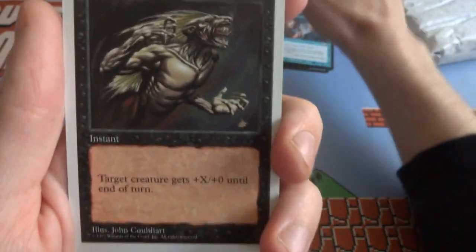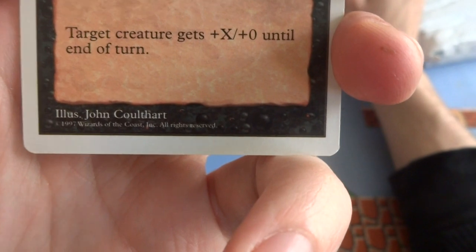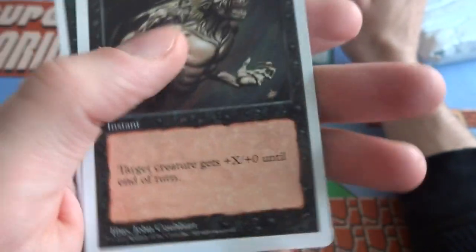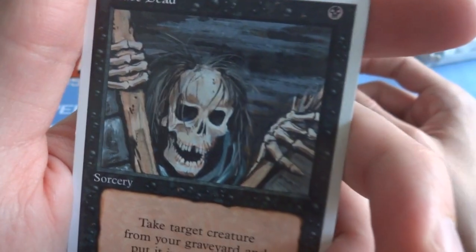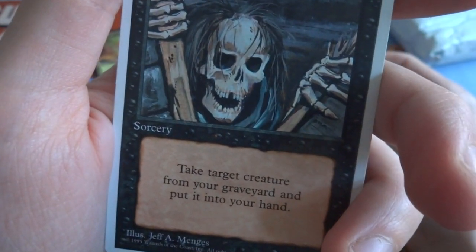Got myself a Howl from Beyond — 5th edition. X and black, really cool art — this is by John Coulthart. Target creature gets plus X, plus 0 until end of turn, and this is the card where it has X in the casting cost — instant speed. Also got a Raise Dead — got the skeleton guy busting out of his coffin, he's like 'I still got it' but missing a tooth and most of his face. Take target creature from your graveyard, put it in your hand. Easy, one black.